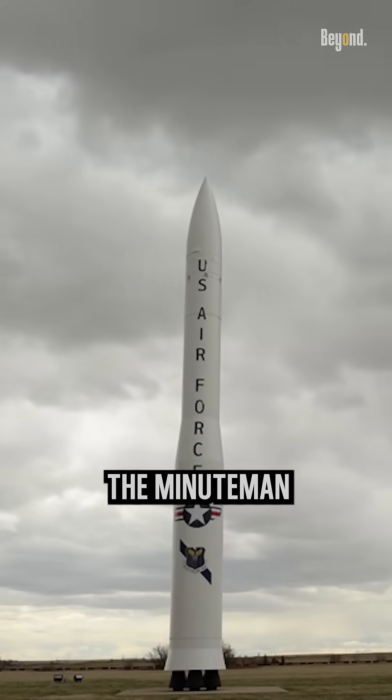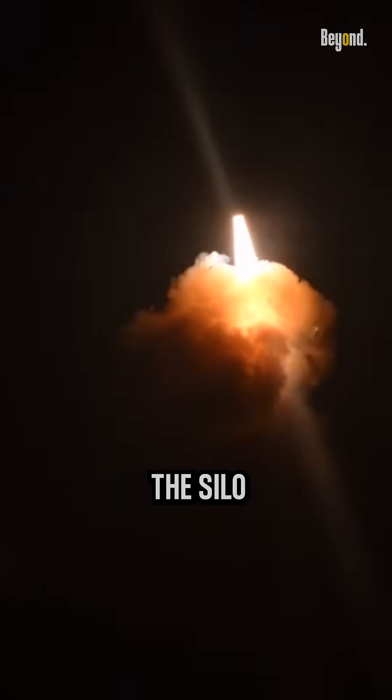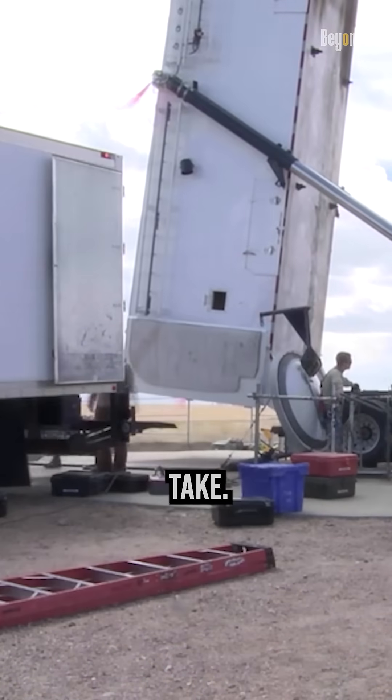On the other side, the Minuteman 3 was a hot launch missile, meaning its engines ignited inside the silo. The silo would have to be repaired before any new missile could be loaded, which would be considerably longer than a cold launch silo would take.